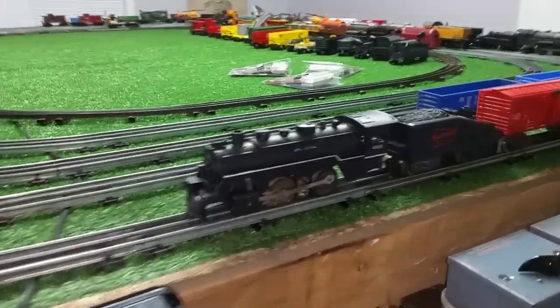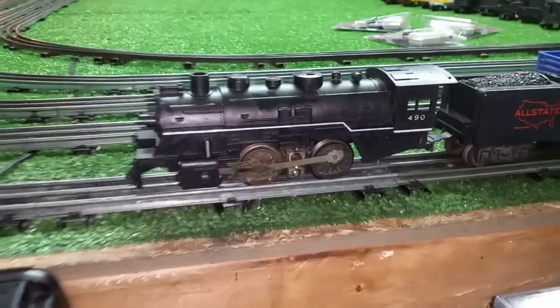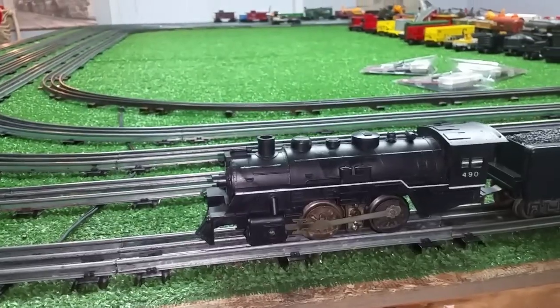Anyway, I was just walking through it and I saw this locomotive, the 490. I picked it up, went over to the woman behind the counter and asked how much. She said $25.